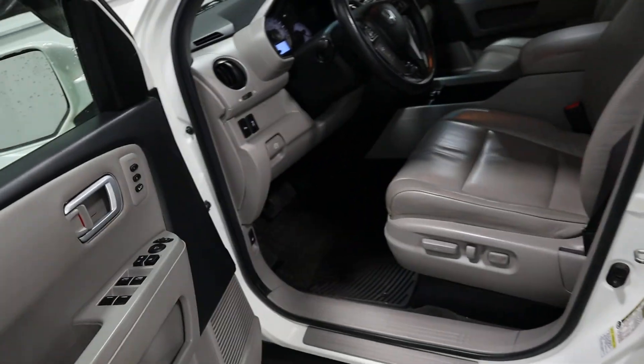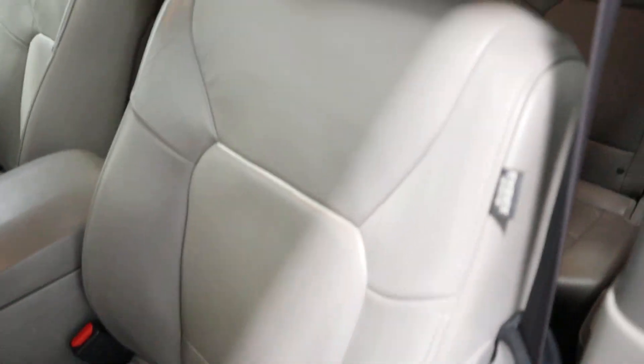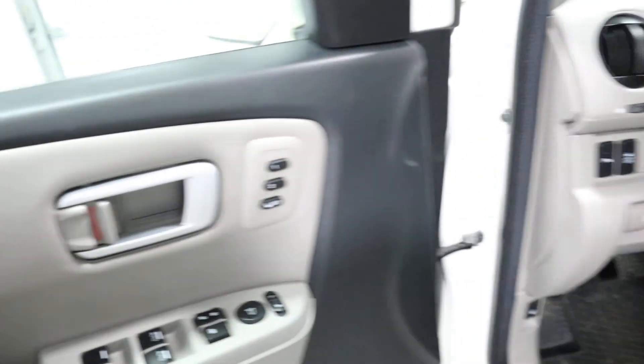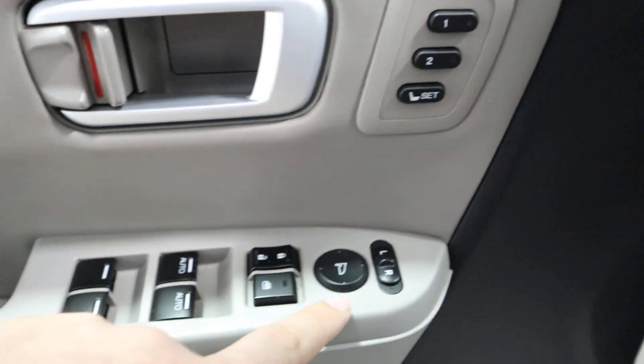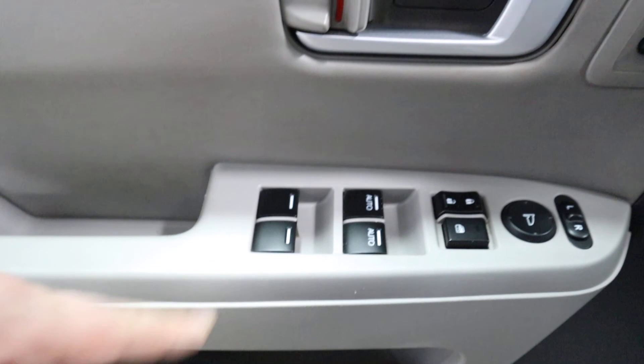Coming around to the driver's side you've got the gray leather interior that's in excellent shape. On the door you've got your memory seat, power mirrors, power locks, window lock, and power windows.